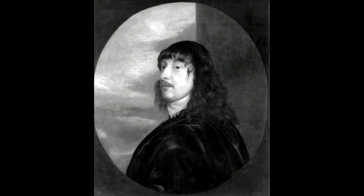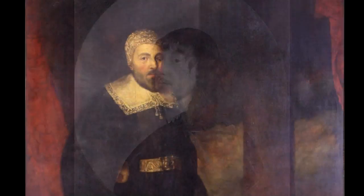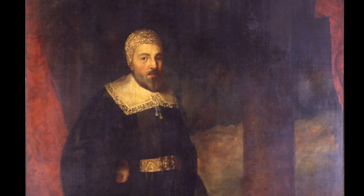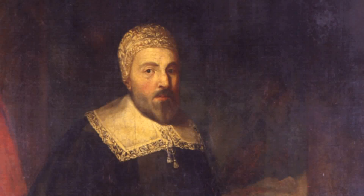When the Earl of Derby left the island to fight for the royalist cause and was captured and executed, the man he'd left in charge on the island, Ilium Doan, decided it would be better to surrender the island to the parliamentary navy rather than try to fend off the inevitable attack.